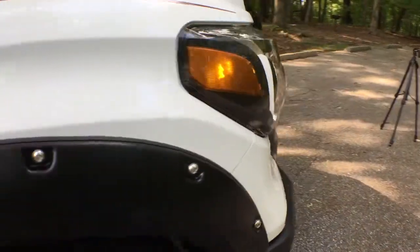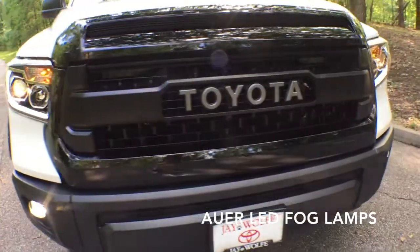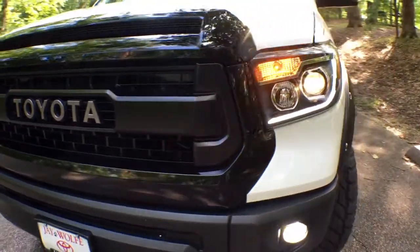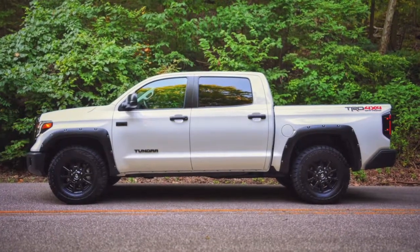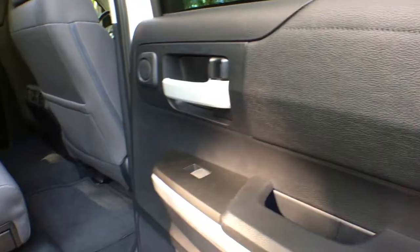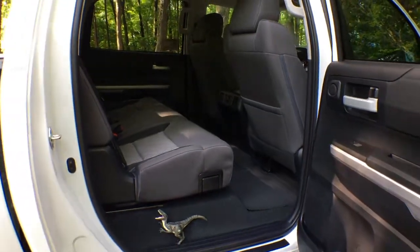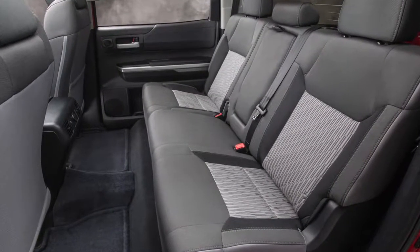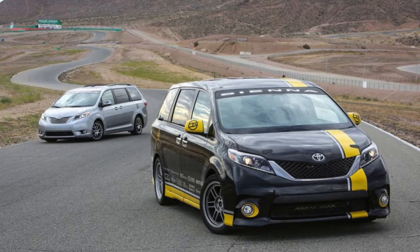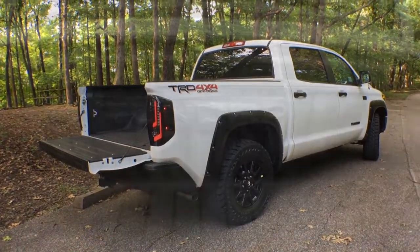I almost forgot to mention the LED fog lamps — I really like them. I probably want a set for my Tacoma because they look so good lit up. So let's talk about how you get to an SR5 CrewMax TRD Off-Road 4x4 in the first place. The Tundra CrewMax essentially gives you room for six, but it's a cavernous type of cabin — it's huge, it sort of reminds me of the Sienna. The CrewMax is only available with the five-and-a-half-foot short bed.